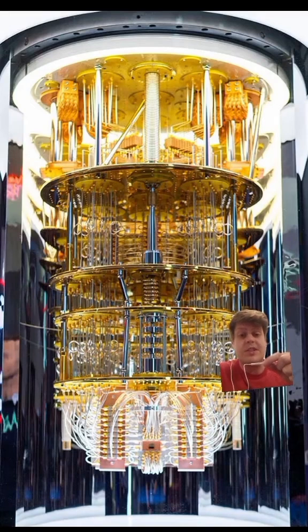Just as a regular computer stores its information as ones and zeros, a quantum computer also stores its information as ones and zeros, but it can also store its information as combinations of ones and zeros. And what the computer looks like depends on what technology it's using to store its information.